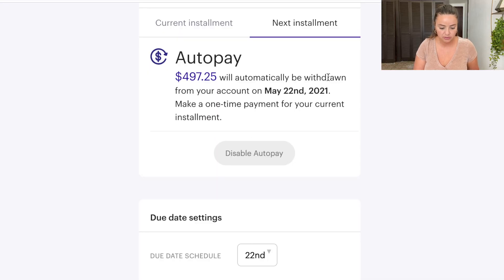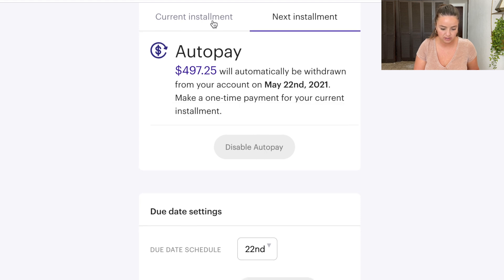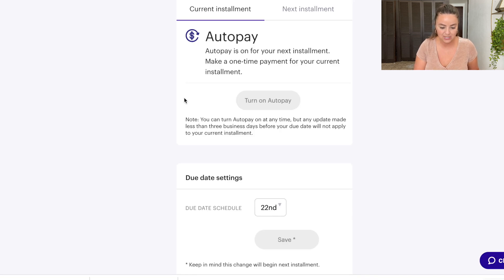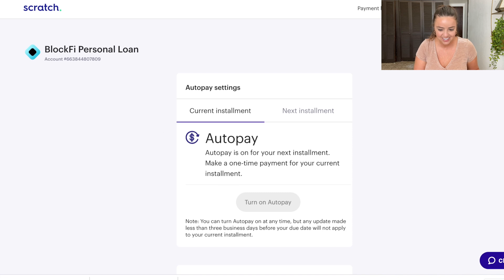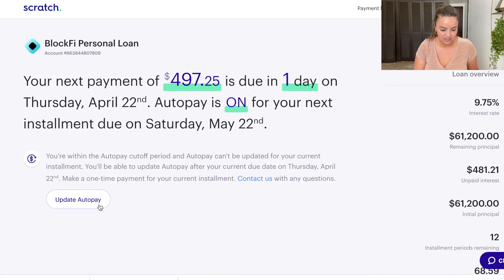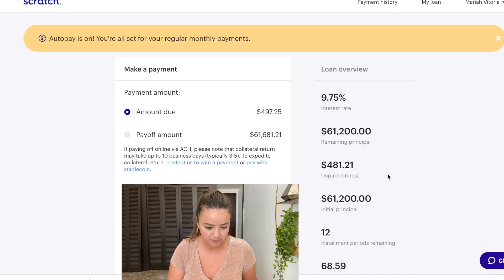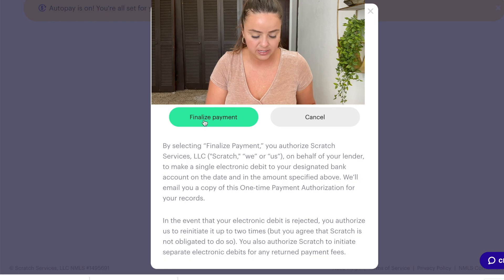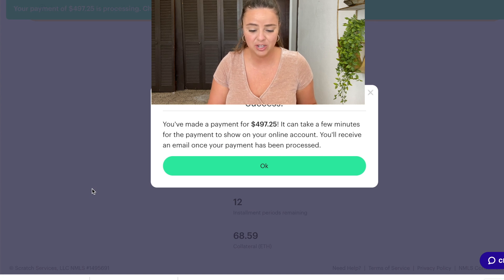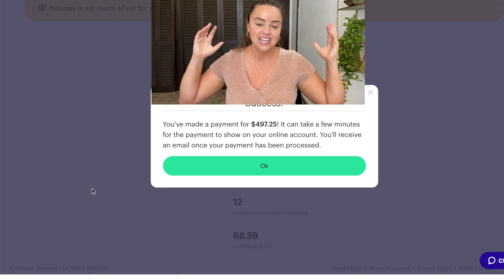$497.25 will be automatically withdrawn from my account on May 22nd, 2021 — that's for next month. I also need to make a one-time payment for the current installment. Auto pay was already set up for next month, so I went back to make a payment, selected the amount due, continued, and finalized the payment. You made a payment of $497.25. It can take a few minutes to show on your account and you'll receive an email once processed. Ta-da! That is complete.